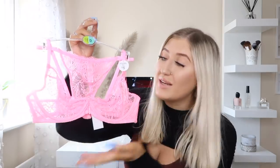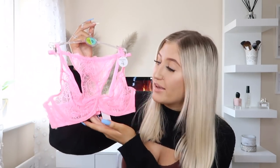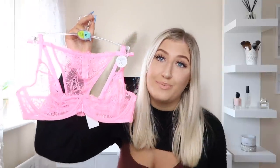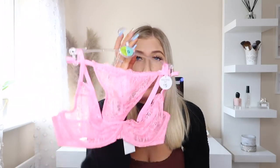The next underwear set — drumroll please — I just love this. Everything about it is perfect. It's in this pink colour which is so nice for spring and summer. They also had it in a lovely lilac colour, but I obviously opted for the pink because pink is my favourite colour. Imagine this with a tan, nails done, hair done, lashes on — it's a vibe. This only cost me £5, which is unreal.